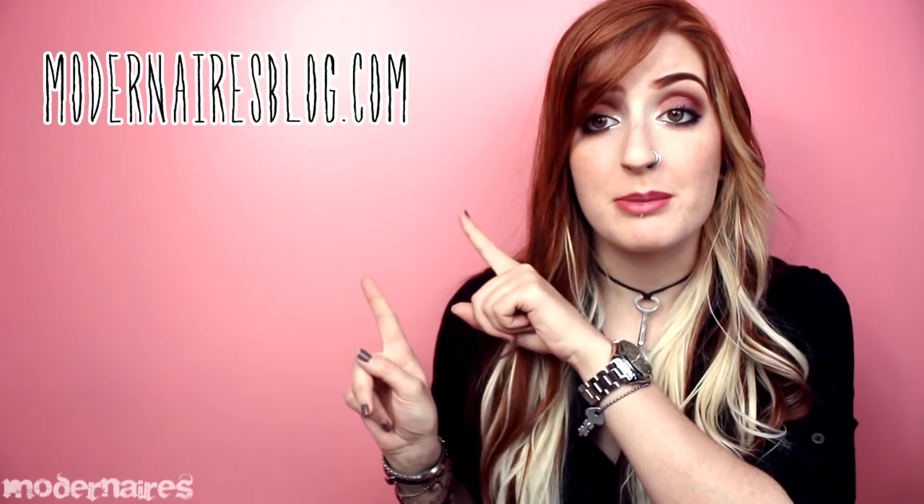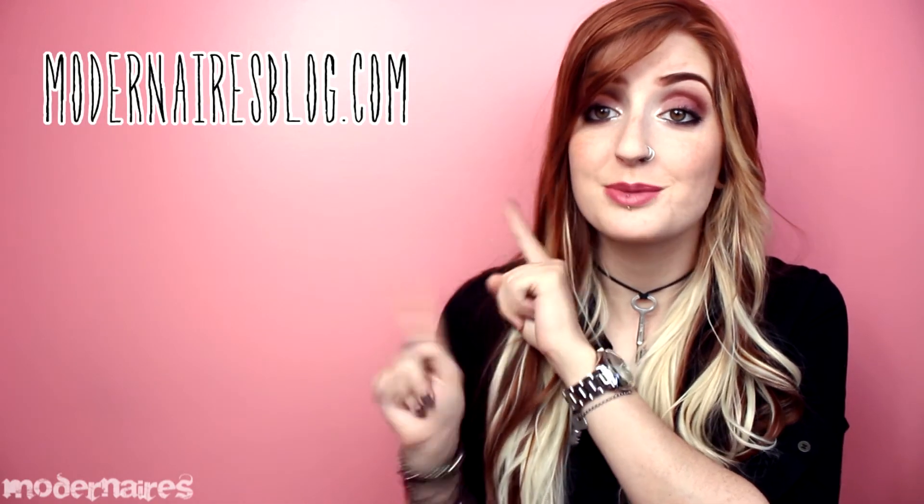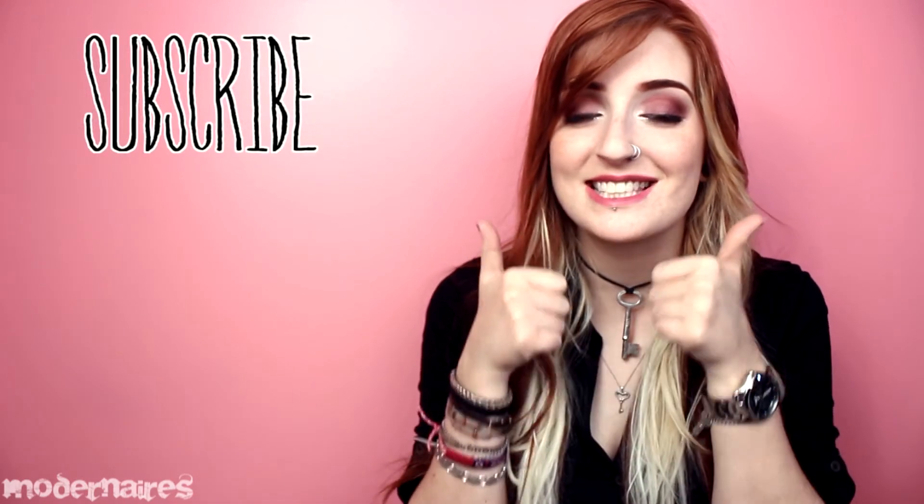As always, don't forget to check out my blog for more details, photos, and swatches, as well as like, comment, and subscribe to show your support. I hope you found this review helpful and I hope that you have a fantastic day — thank you so much for watching.